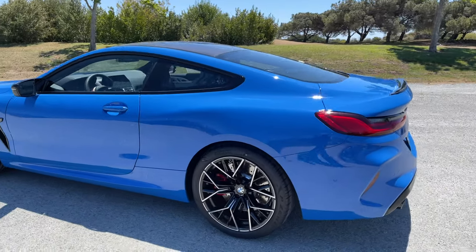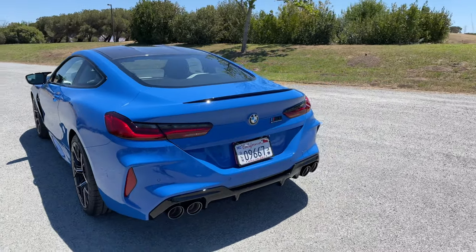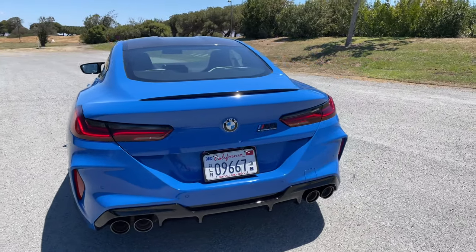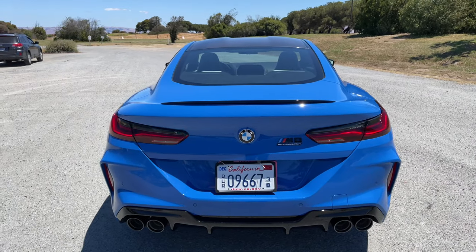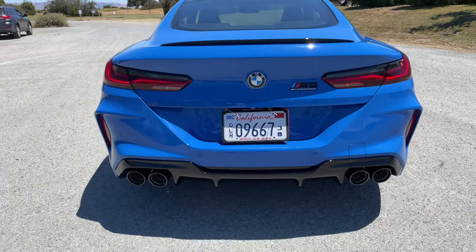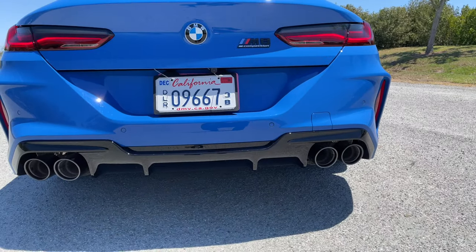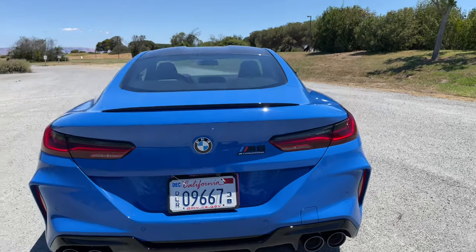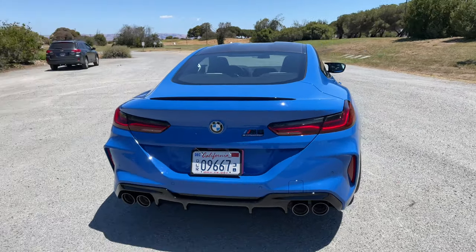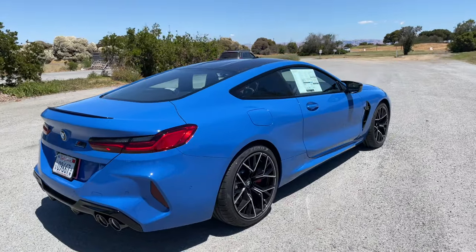Let's get a better view of the Santorini Blue in the sun. It's a non-metallic paint, but it's a very nice shade of blue. We've got 100mm exhaust tips coming out from the S63 engine — twin turbo, V8, 4.4 liter, 617 horsepower, 553 pound-feet of torque.